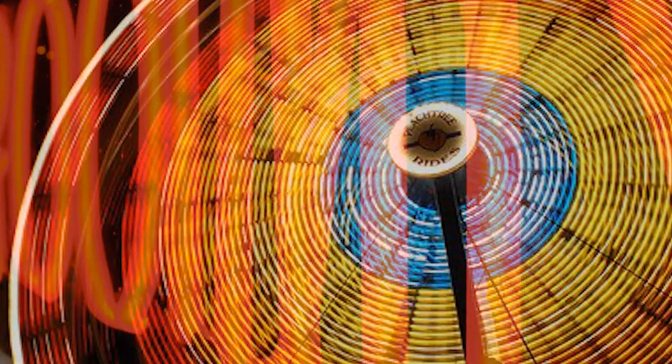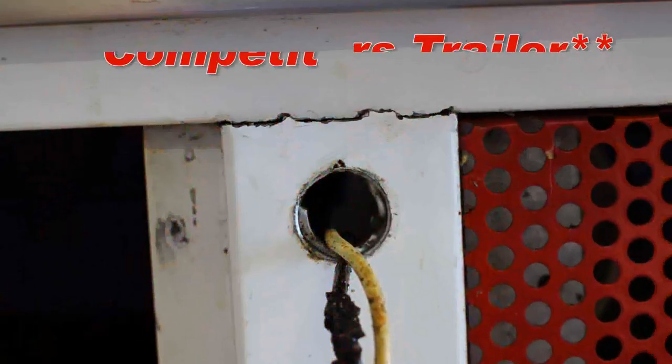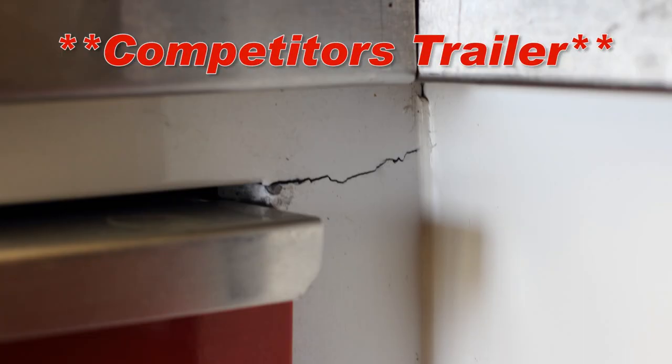In today's market, flash and sizzle seems to be what most manufacturers are concerned with. That's fine — it's extremely important to your overall success. However, when you are more concerned about form over function, here's what can happen. This is a competitor's trailer after only 5 years.